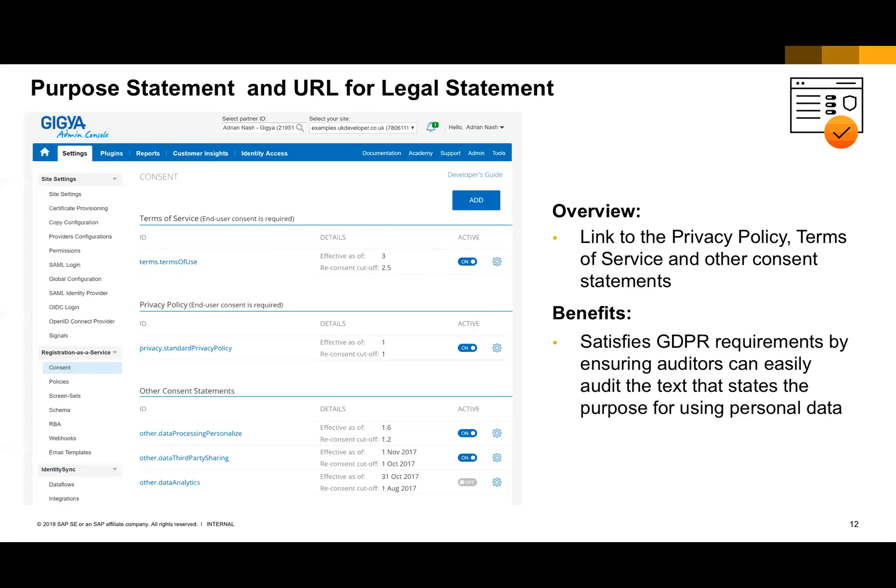Hopefully all of you are at the edge of your seat because Adrian is going to be doing a demo of Identity Access and these new purpose statements. As you have questions, please keep them coming and we'll make sure to read those out during the demo and have Adrian show us and answer those questions.